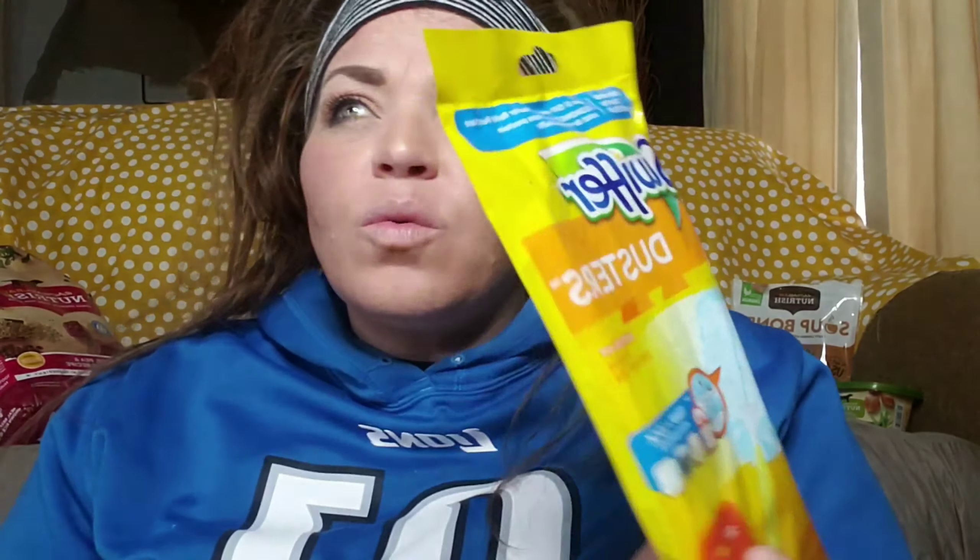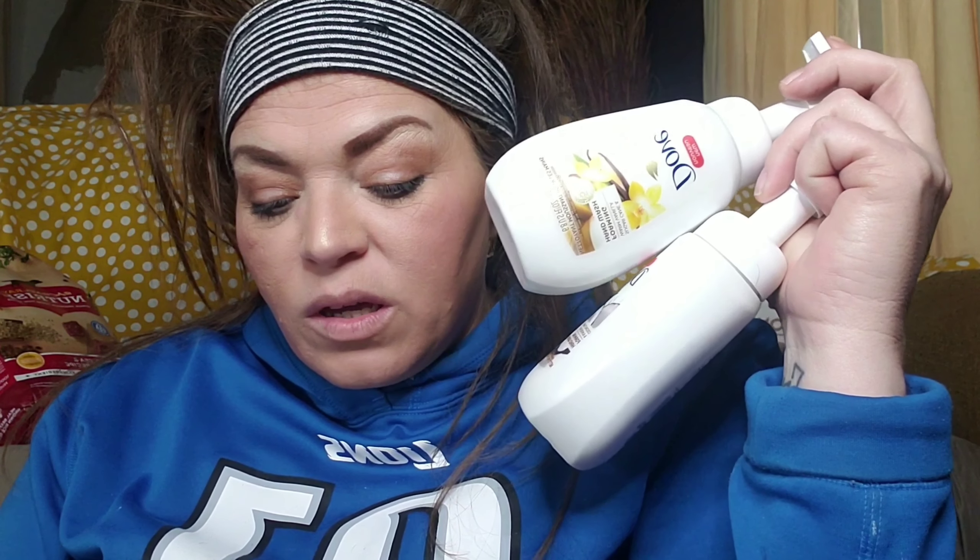So to recap: the toothpaste was free, the Swiffer duster was free, the Bic razors were a 15-cent overage, the Planters nuts were $1.50 for two, and we did the Dove and Believe beauty coupon — $2 each and then free — but that coupon expired so you can't do that one now.